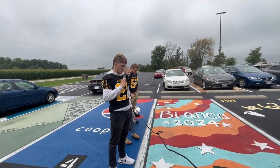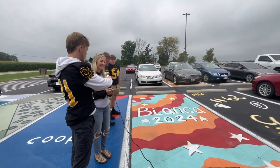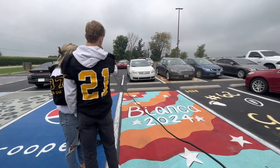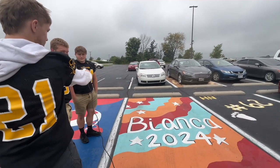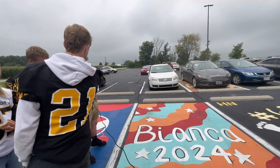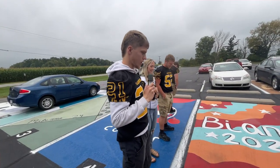We are at parking spot number five, which is Bianca Applin. Rate this one out of 10. A 10. I like the colors, the parking spot's full. I rate it an 8 out of 10. 8 out of 10, nice spot. I really like the colors. Definitely took some effort. I give it a 9 out of 10.